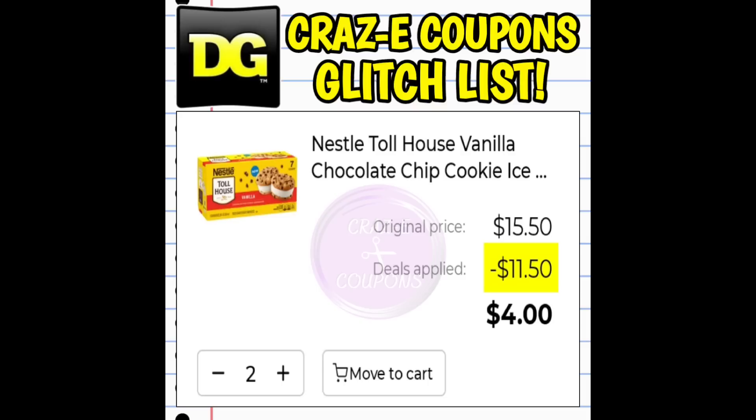As of right now, things can always change. The only other way I can think of to get this deal to work is to do it as a pickup order, and that is really going to vary from store to store whether they will allow you to add this to your cart. Try that out from home and let me know if anybody can get that to work.